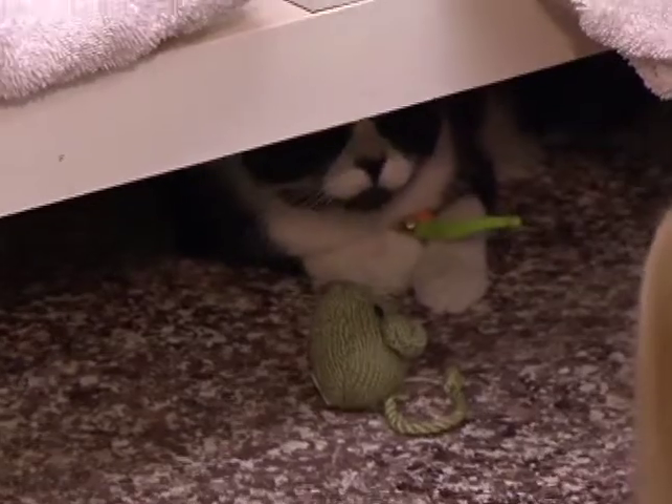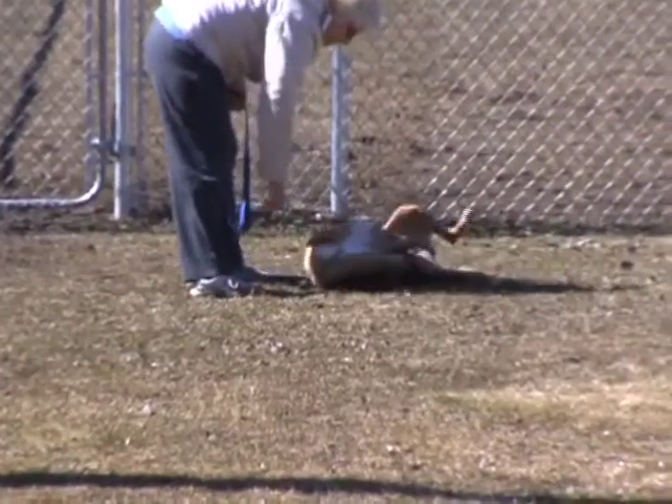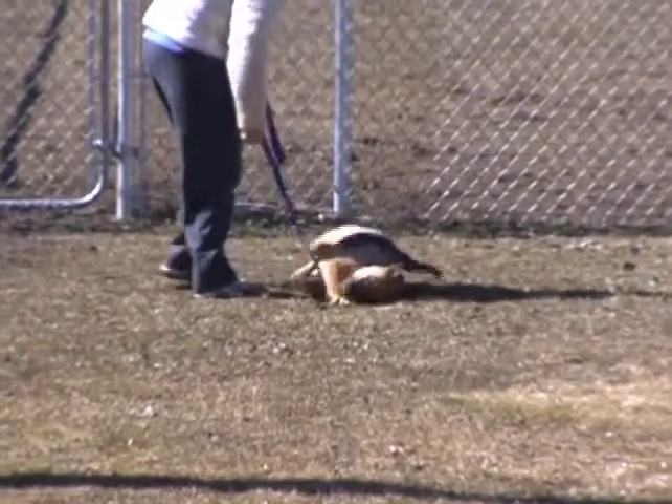Cats come in daily, whether they're strays that come through the front door by people finding stray animals, or animals that have to be turned in for adoption for one reason or another.